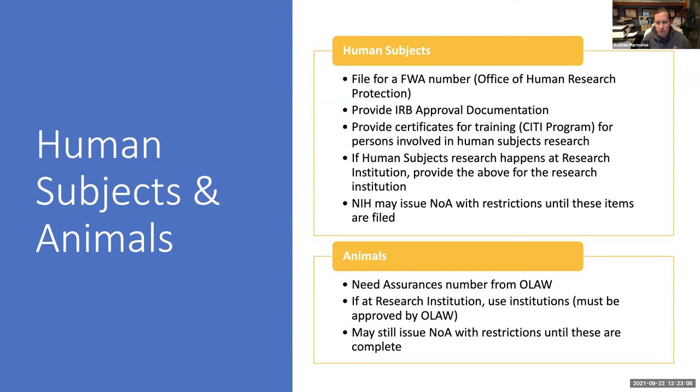NIH may issue the notice of award with restrictions until your IRB has been approved. For example, I'm working on a phase two funded in 2018 or 2019 — a multi-site clinical trial — and we just received IRB approval in May. They issued our notice of award a long time ago, but once we received IRB approval, they reissued the notice of award releasing the hold on human subjects. If your research involves animals, you need an assurances number from OLAW. If you're doing it at a research institution, you can use their OLAW number, but they will restrict the notice of award if you don't have that completed.